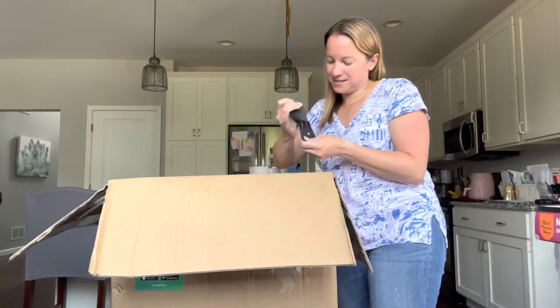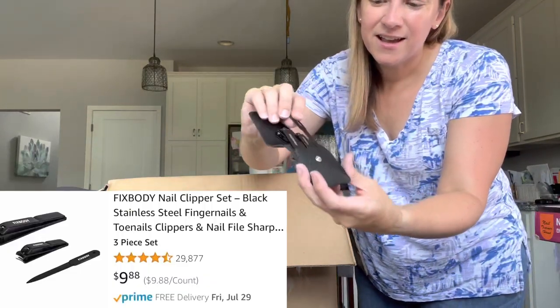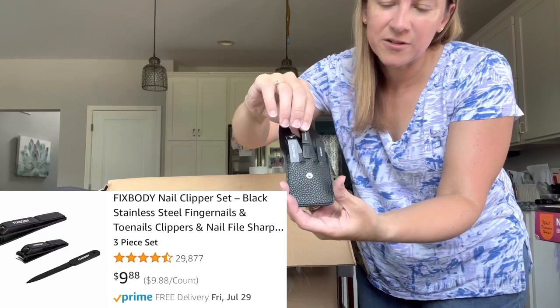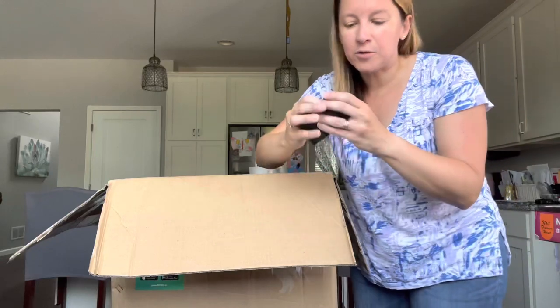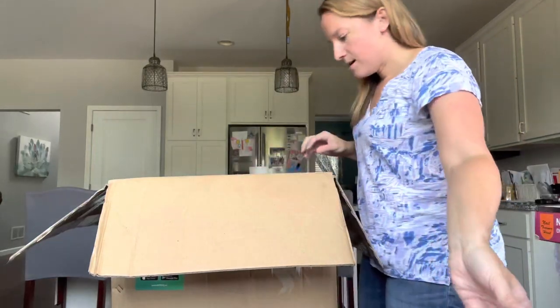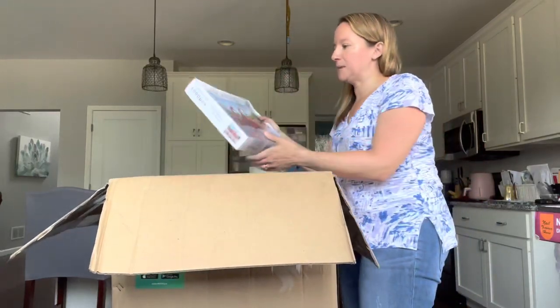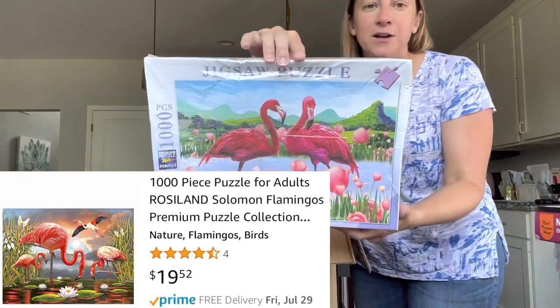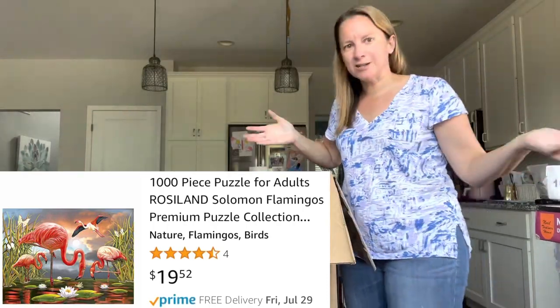We've got a small nail clipper set. Who can't use a manicure set? It's got a nail file and then it has the fingernail clippers and it has the toenail clippers. That's really nice. We are always looking for clippers in our house, so that will come in handy. We have got a thousand piece jigsaw puzzle with some flamingos on it — that would be fun, especially on vacation.